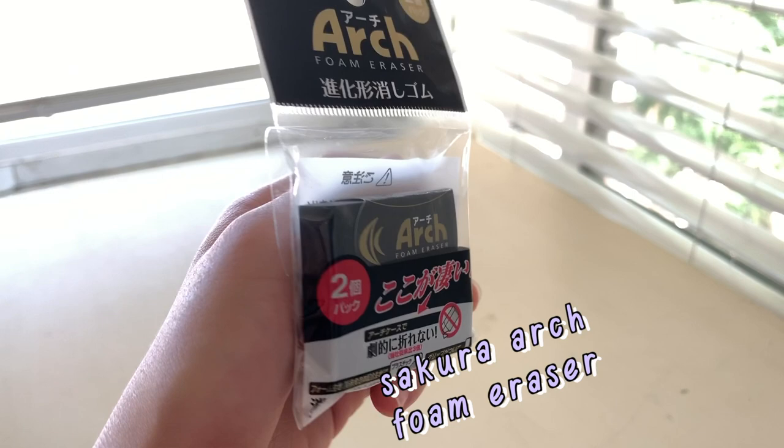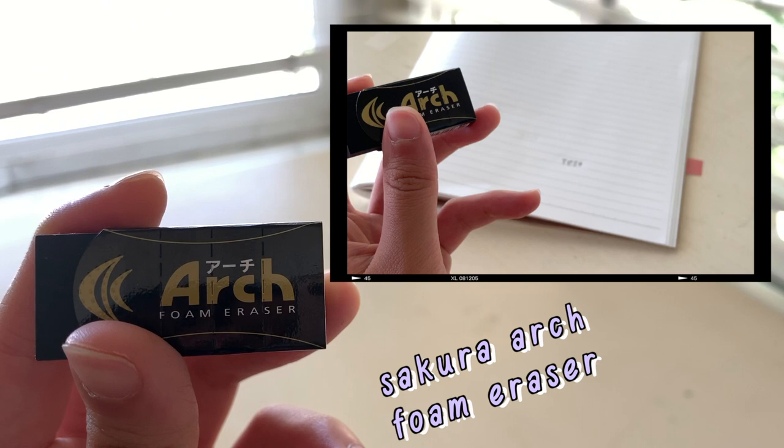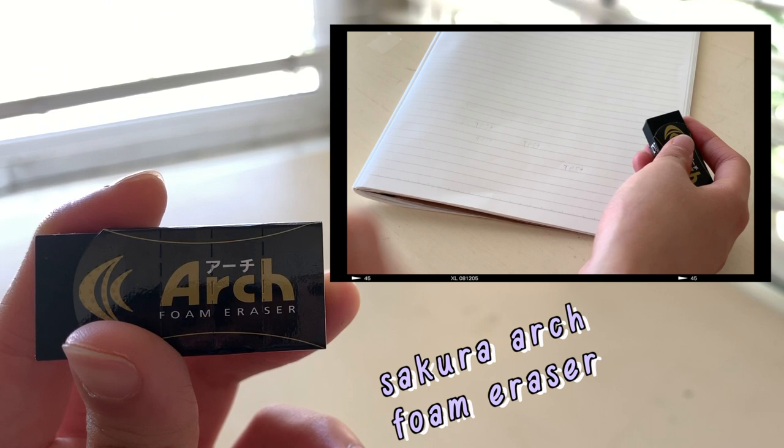I know you guys are probably like, 'What the heck, why are you buying another set of Sakura Arch foam erasers?' But something about the packaging — just how it was black with the gold detail on the case — really got me. Daiso, just take my money already, because you're doing a good job with these erasers.